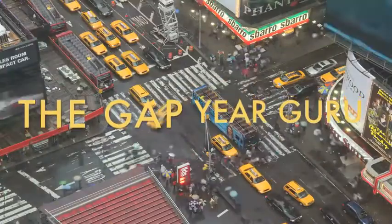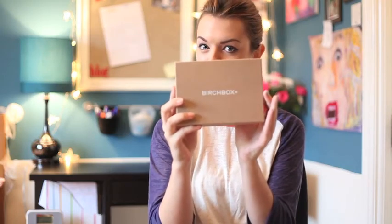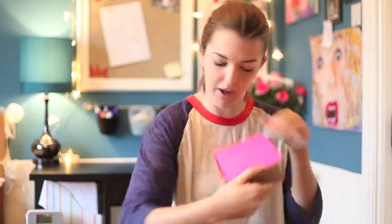So this month I want to show you what she gave me. It came in this really cute little box with cute little pink packaging.